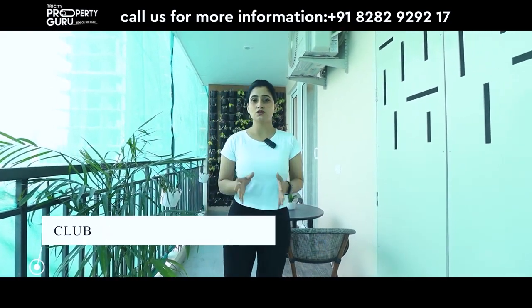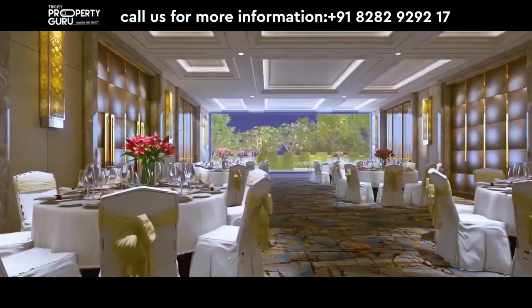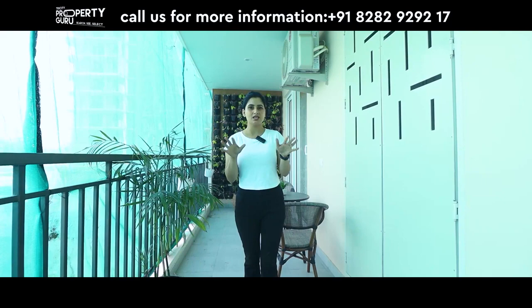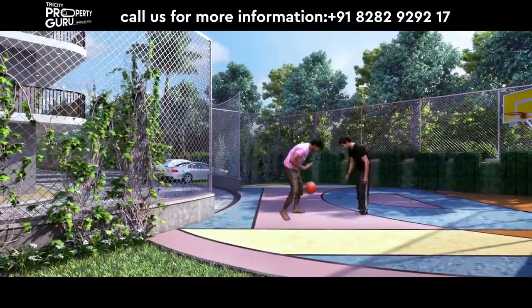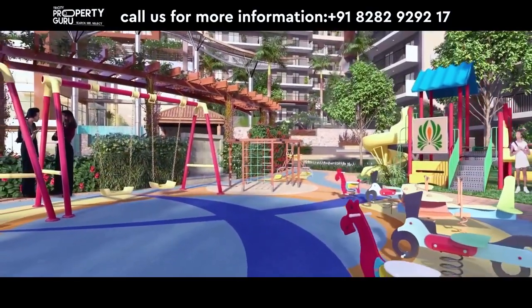Let's talk about amenities. You will have a 7,000 square feet clubhouse with a lot of amenities like your party hall, banquet hall, swimming pool, movie theatre, yoga room, and table tennis room. In addition, there will be different spaces like a basketball court, badminton court, skating rink, and a kids' play area in different segments.